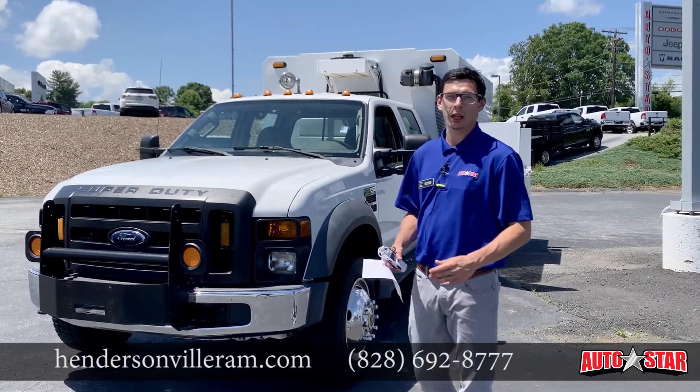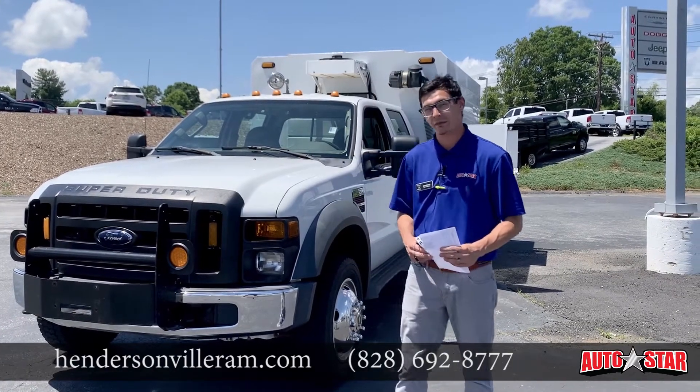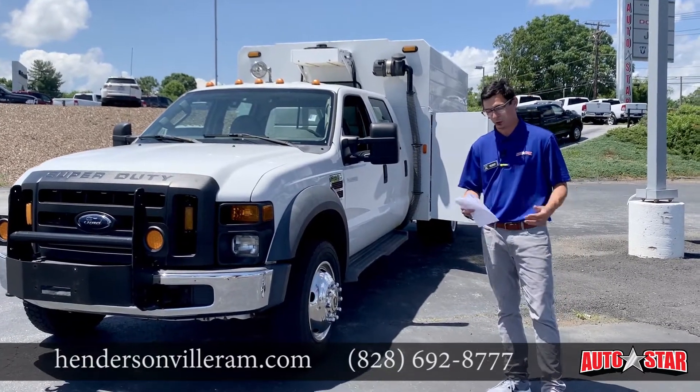Hey AutoStar fans, my name is Joshua Adams here with you. I want to speak with you about this 2010 F550. It is a Super Duty, has just under 50,000 miles — that's awesome for the year.